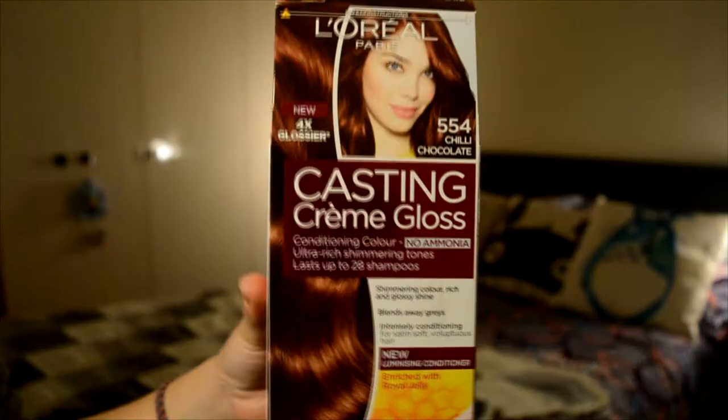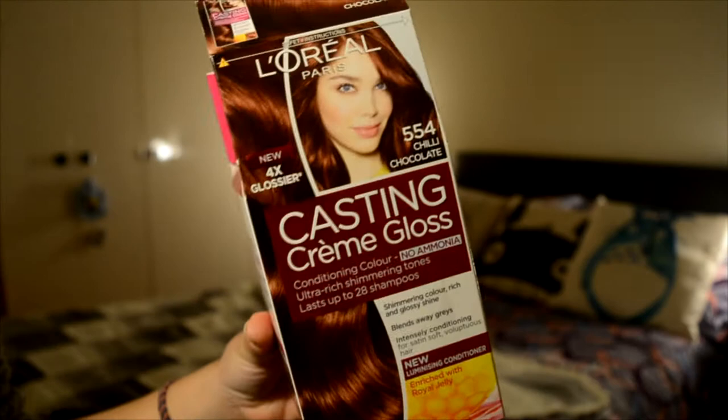Hello everyone, today is another favorites video, so let's begin. The first thing I want to show you is this - for the first time in my life I have dyed my hair, all of it. I used to have highlights but not all my hair colored. I think it was a good moment to do that. This is the L'Oreal Paris, the number is 554, chili chocolate.